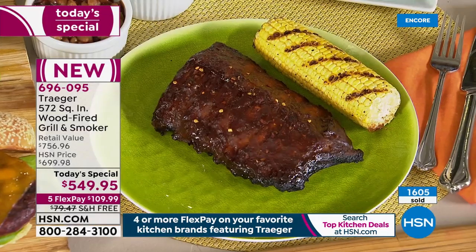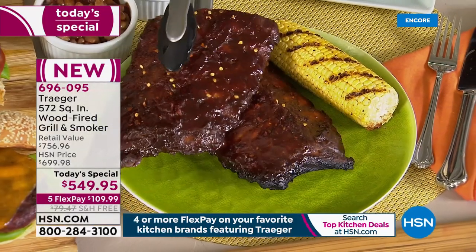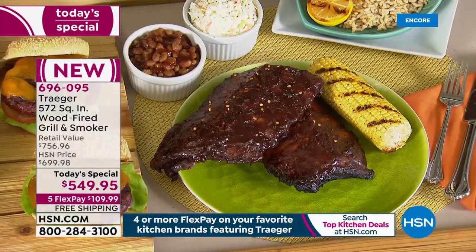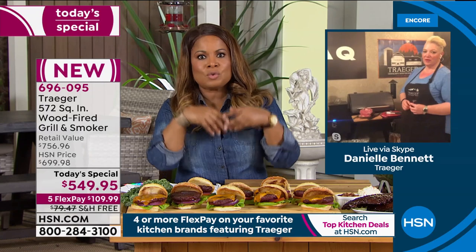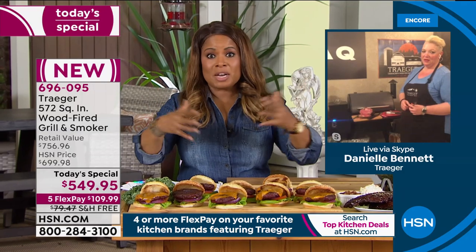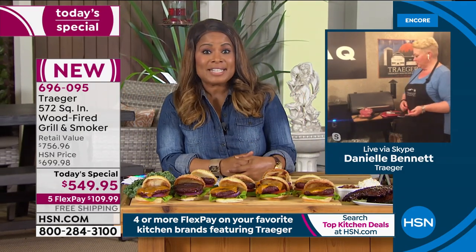We put a side of coleslaw, a side of baked beans, and a little quarter of a cob — real classic. The versatility is incredible: you can bake, grill, barbecue, slow cook, braise, smoke. You obviously know how good smoked food tastes. I want to know what's going to be the first thing you make when you get the Traeger at home.